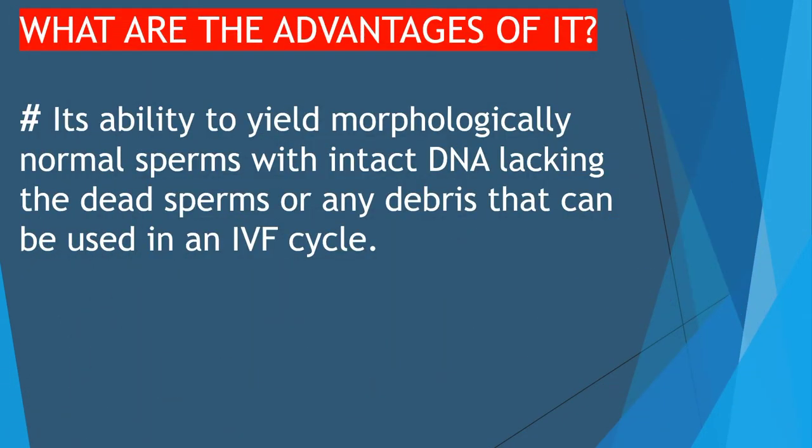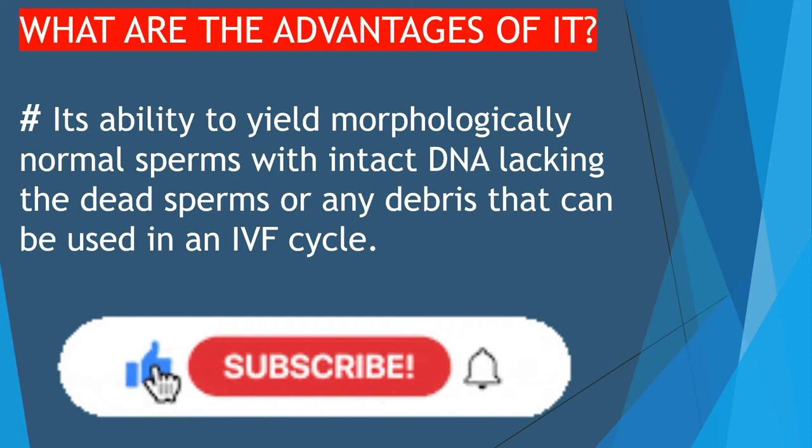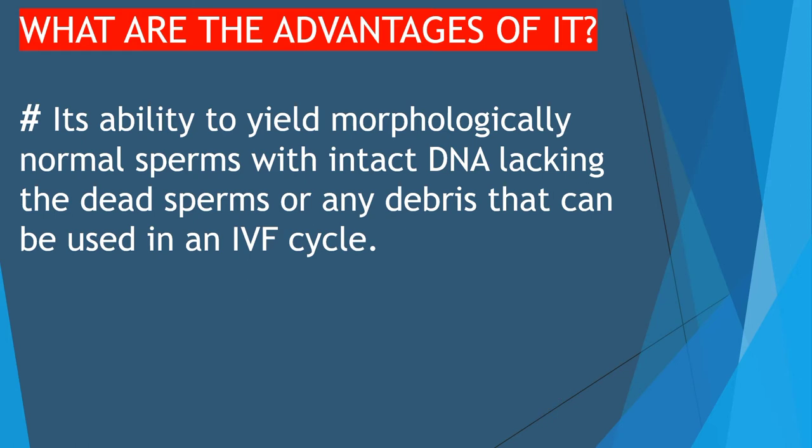The quality of human sperms is deteriorating in all parameters with each decade, possibly due to environmental factors or changing lifestyles. Conventional semen preparation techniques are associated with causing DNA damage to the sperm nucleus, leading to failure in IVF cycles. The main advantage of this technique is its ability to yield morphologically normal sperms with intact DNA.